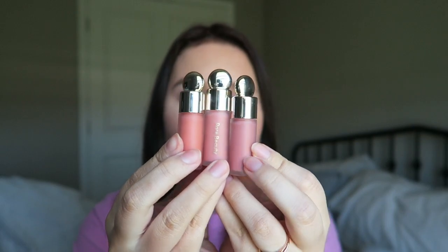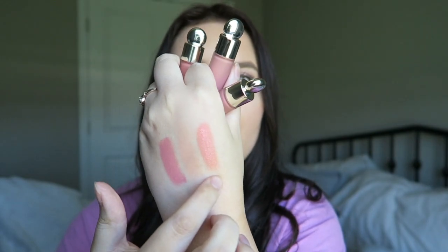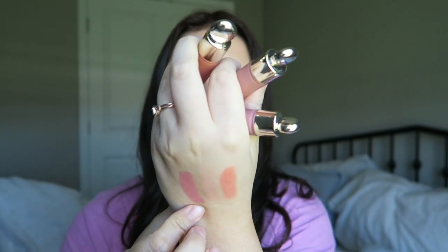Last makeup product — these are the Rare Beauty Blushes. These three came in a set that my mom got me for Christmas this past year and I have just fallen in love with them. They are so stunning. A little goes a really long way, so these minis are actually perfect because they're going to last me a while. I'm going to swatch them on my hand. So this one is called Peace, the next one is Bliss, and then this pink one is Hope.